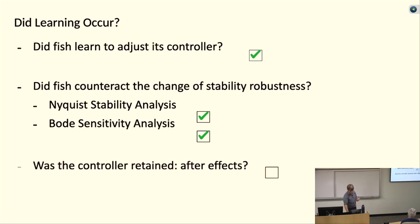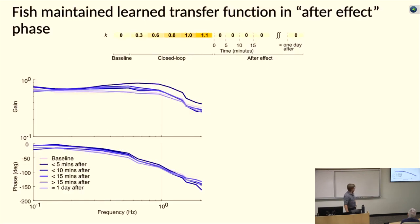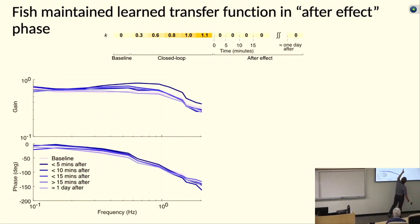The last part of this is: did the fish remember its controller when we switched off the experiment? To remind you of the paradigm: we increase the feedback gain for 30 minutes, then at t equals zero we turn off the external artificial feedback. Now it's just a fish swimming in a tube again. We do system ID experiments right away, then wait a couple minutes and do it again, repeatedly, to see if the controller slowly returns to its baseline.